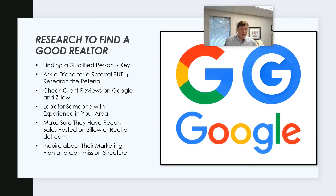First off, you can start by asking a friend. At the top, I do say that finding the right person and being qualified is key. Most of you have people that you trust, and there's a good chance they have someone they trust. So feel free to ask someone for a good referral to a realtor agent, but research that referral — that's where Google comes in.